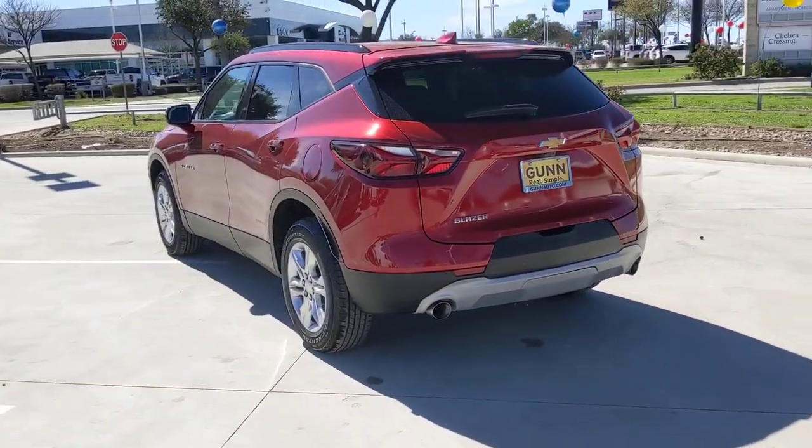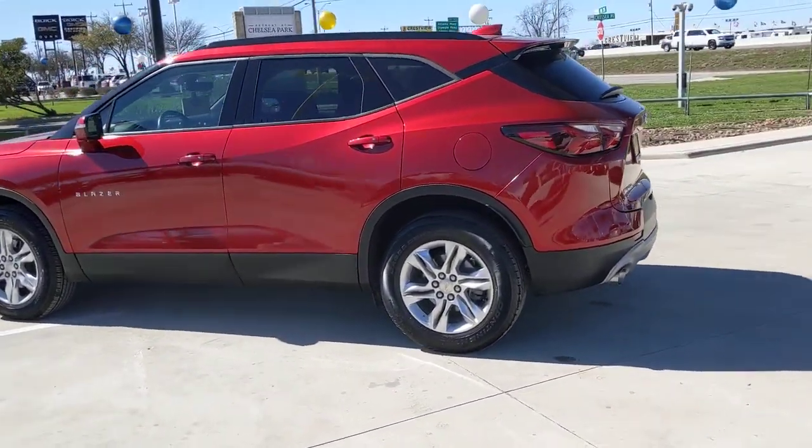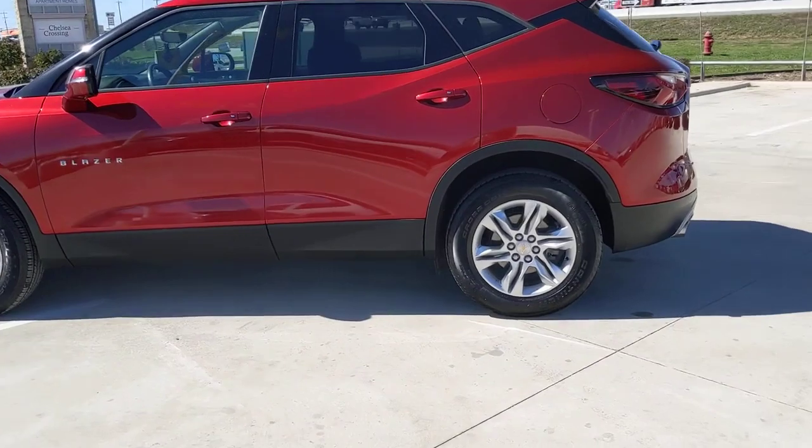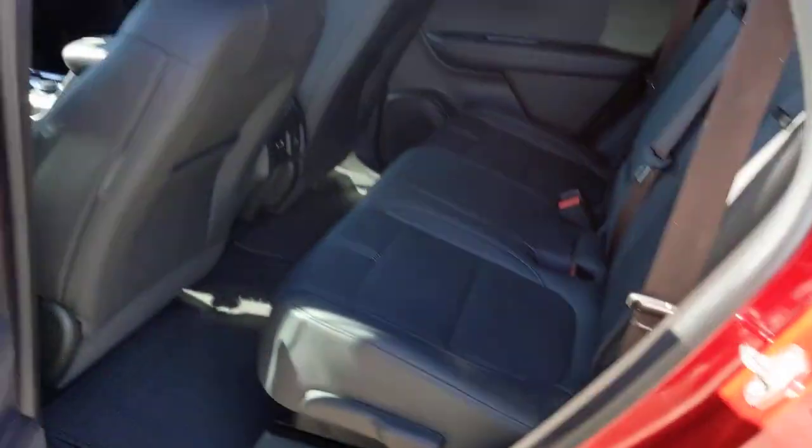Lane departure warning, keyless entry, power passenger seat, satellite radio, premium sound system, keyless start, remote engine start, lane keeping assist, power lift gate, backup camera.